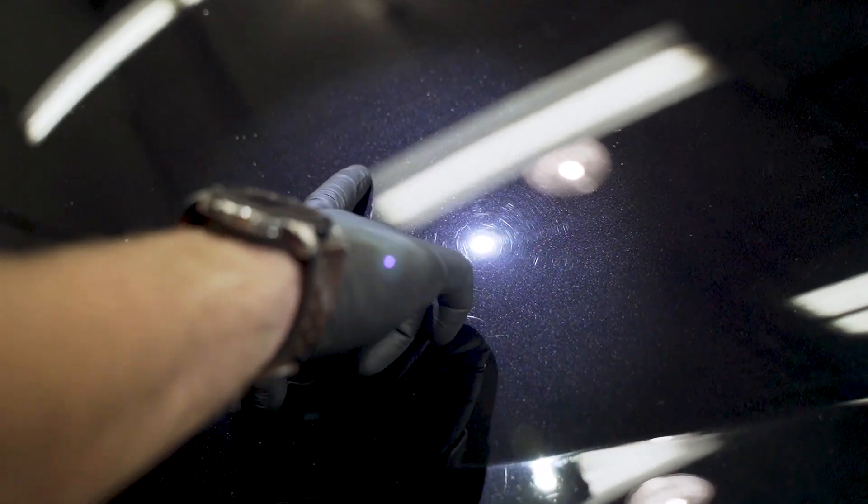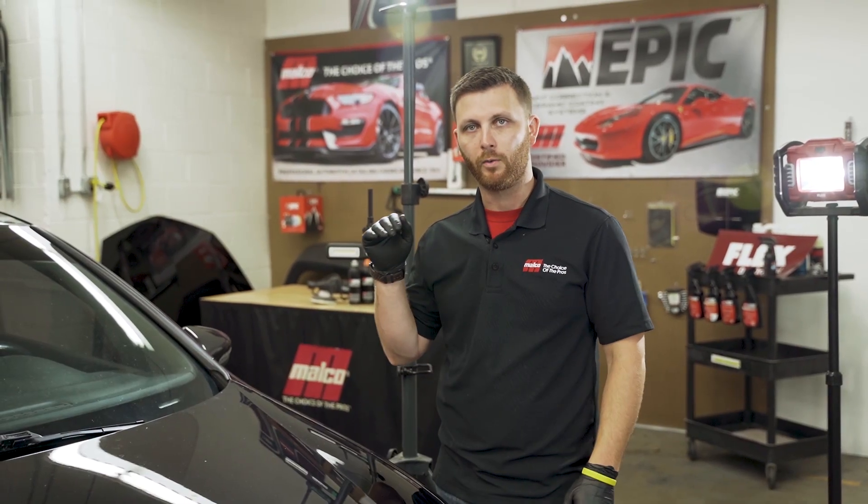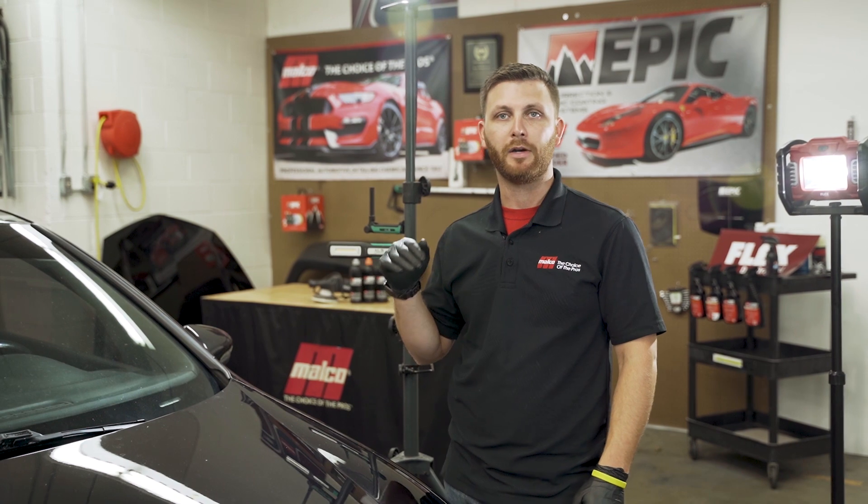I can't stress how important lighting is. It not only helps you be more productive, but it also helps you elevate the amount of work that you're going to deliver, because you can deliver a better car every time.